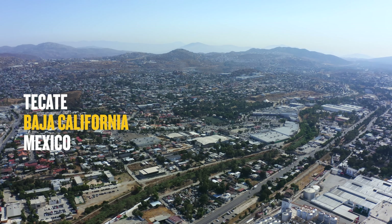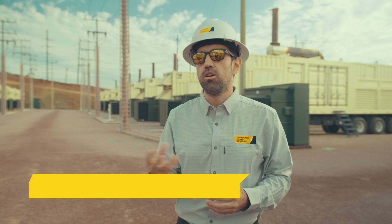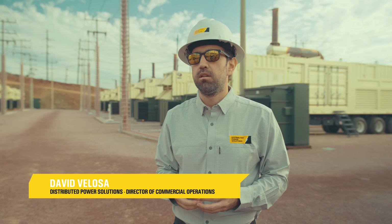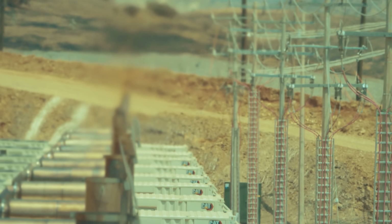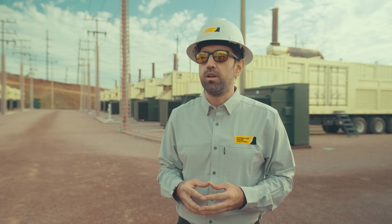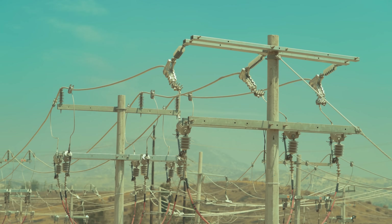The Baja California region faces high power demand, mainly driven by manufacturing facilities, industrial loads, and most recently reshoring. That demand is even higher on summer peak loads when temperatures hit about 100 degrees Fahrenheit and industries are forced to use additional refrigeration equipment, plus increased demand from the residential sector to keep their houses cool.